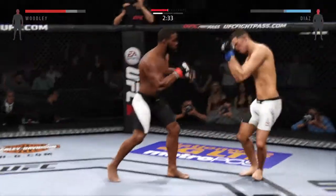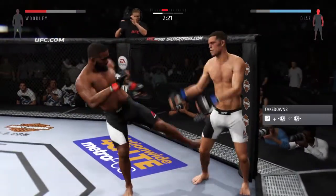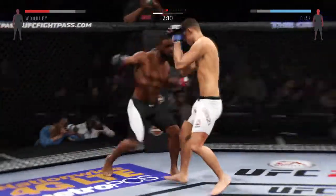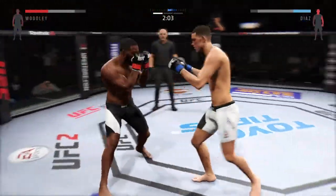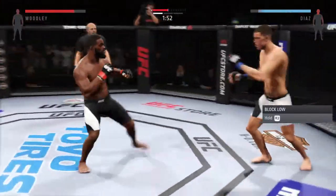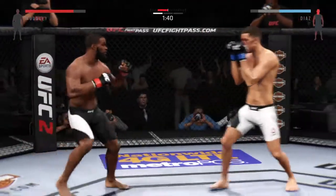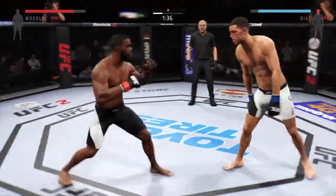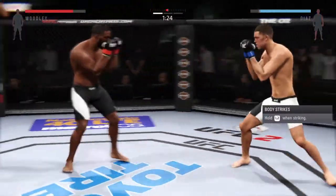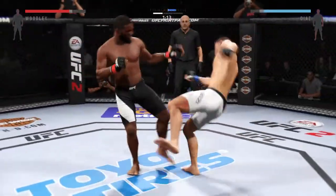These guys are just standing in front of each other and throwing bombs. Big hook, swing and a miss — he tagged him. What a huge right hand. He scores with a huge left, a big left hand. Hard left hand — and he's down. He's hurt. Huge kicks. Look at that — powerful kick. And he's down again.